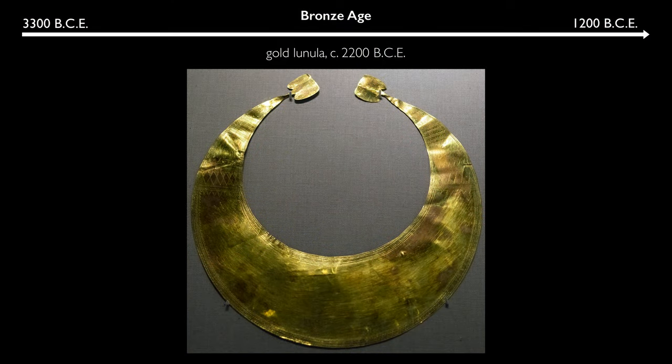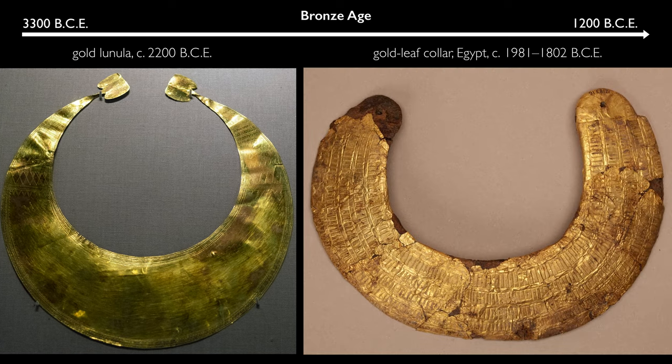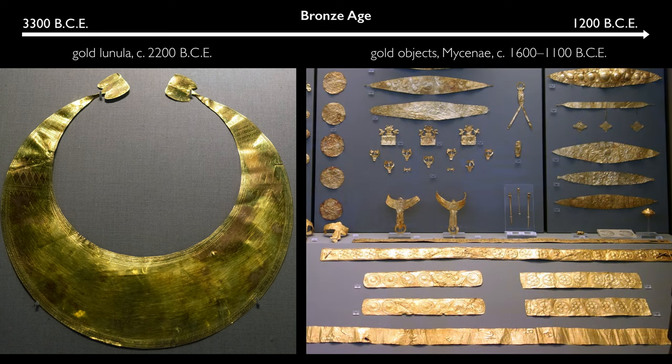Around 2200–2300 BCE, this is what we know as the Bronze Age. To put this in a broader historical context, this is the time of the Middle Kingdom in Egypt. This is also the time when you have similar types of objects being fashioned in parts of the Aegean with the Minoans and the Mycenaeans. There's not a direct correlation between them, but we do see these crescent-shaped objects appear in other parts of the world.